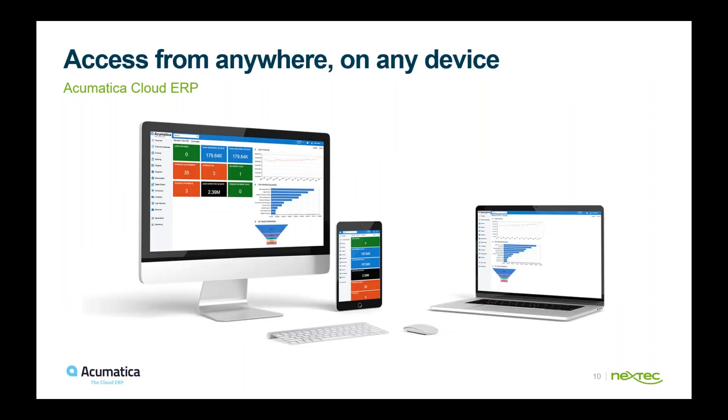Because it is born in the cloud, you can access Acumatica from anywhere on any device — desktop, laptop, or mobile. What's really nice is that it's the same user interface across devices. You're not having to figure out what it looks like on different devices; even on mobile you get the same dashboard.